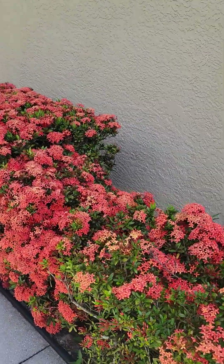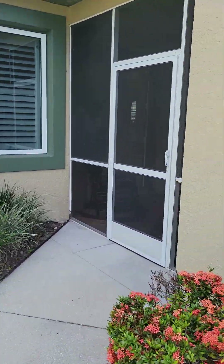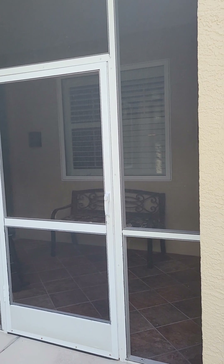You walk up the side walkway — these plants are so pretty, they make me happy, their color. And then here is your front screen porch.